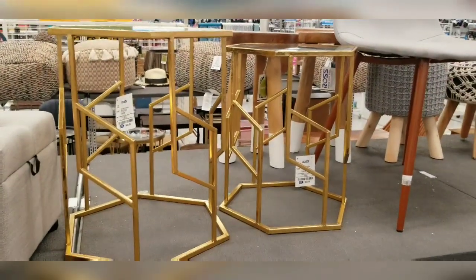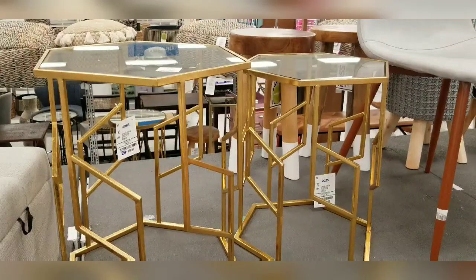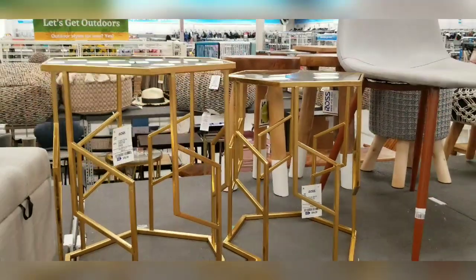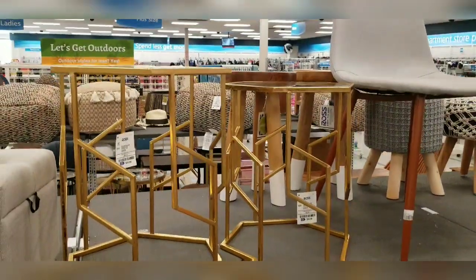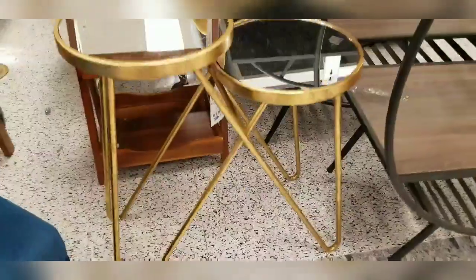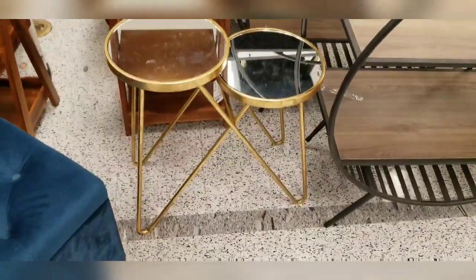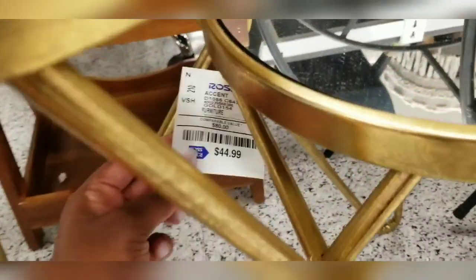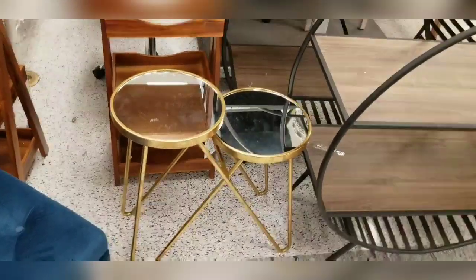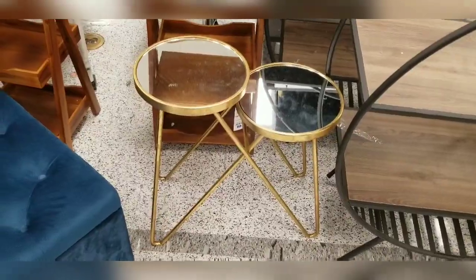I also found these mirrored side tables — I love the shape of them, the top is mirrored. Really pretty and nice to have stacked next to each other in a living room or bedroom. Then I found this table as well — it's an interesting, quirky shape and it's mirrored too. Ross has a lot of affordable stuff and a lot of it is very durable and lasts a long time. This one is $44 — very affordable.